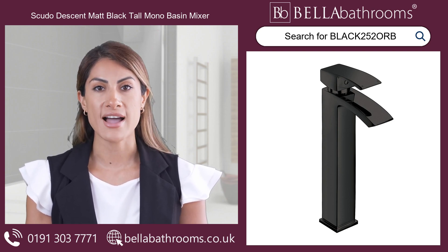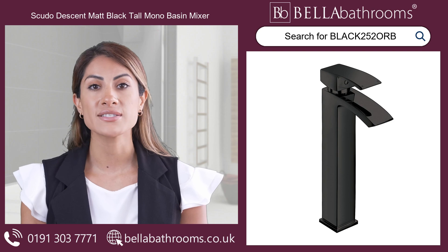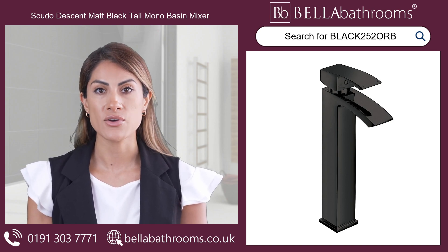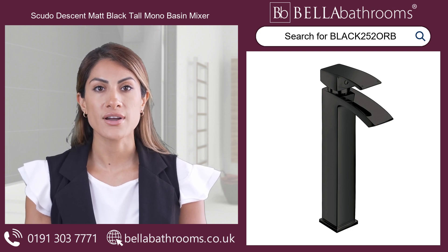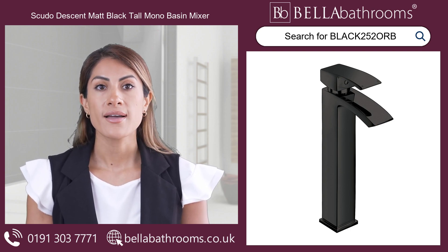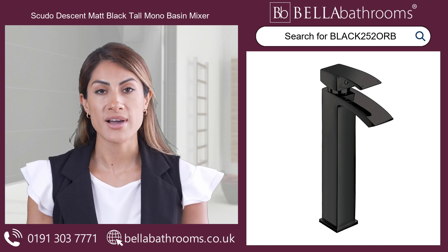This matte black bathroom tap by Scudo is deck-mounted and perfectly fits a single tap-hole design basin. The curved lever and spout, along with its tall stature, add an eye-catching touch to your bathroom's style.